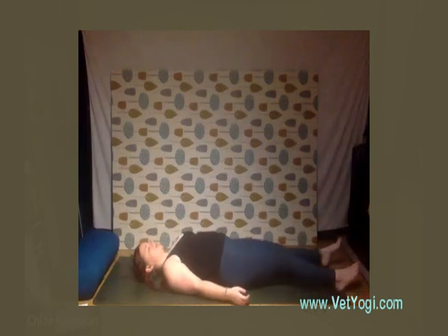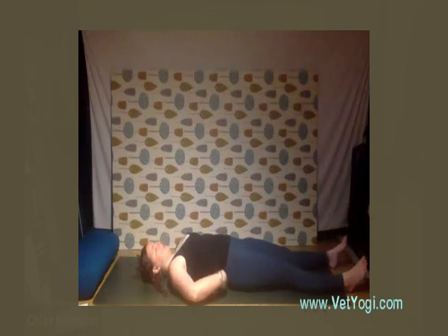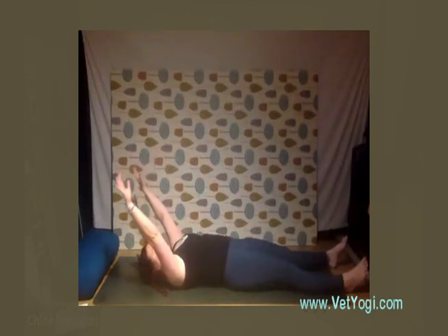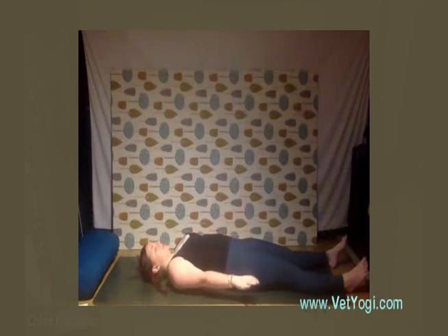Next we're going to start to tie our breathing to a little bit of movement. Make sure there's a bit of space behind you, bring the palms down by your side facing down, and keep a gentle tuck of the ribs to encourage the natural curvature of the lumbar spine. As we inhale, lifting the arms up and back only as far as is comfortable, and then exhaling slowly, bringing the arms back down by the sides — just trying to coordinate breath with movement. See if you can make each round slightly slower than the previous one, really allowing the chest to expand as you inhale.